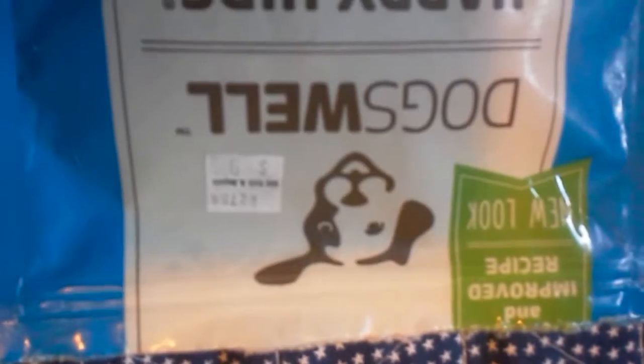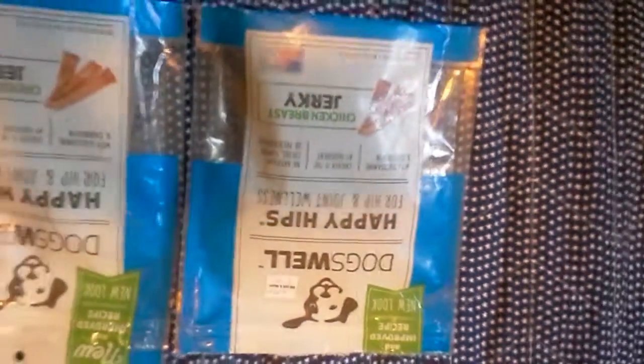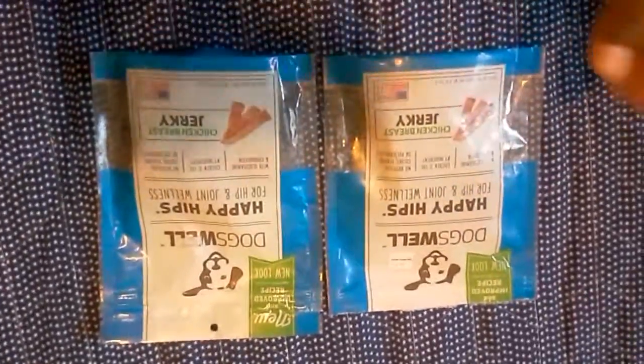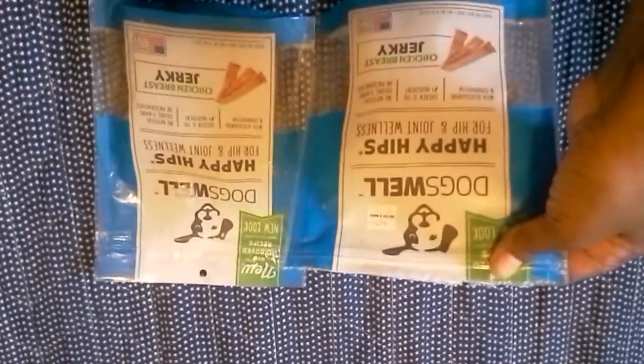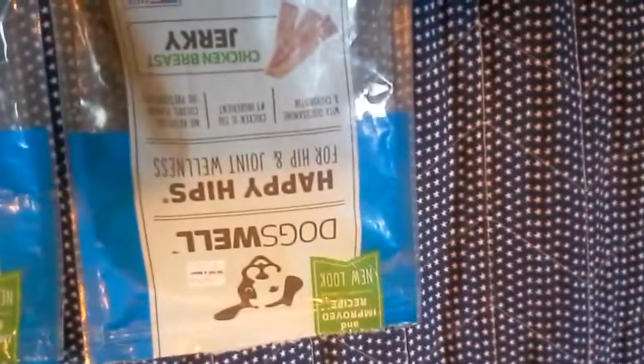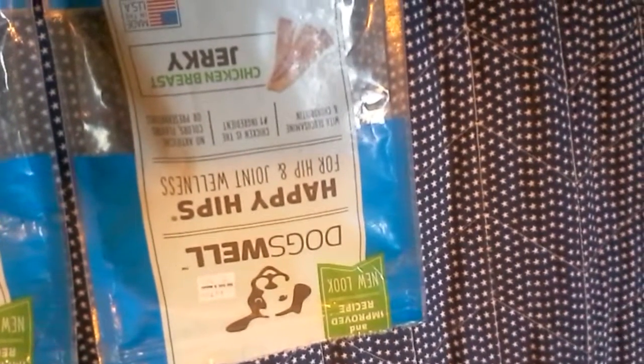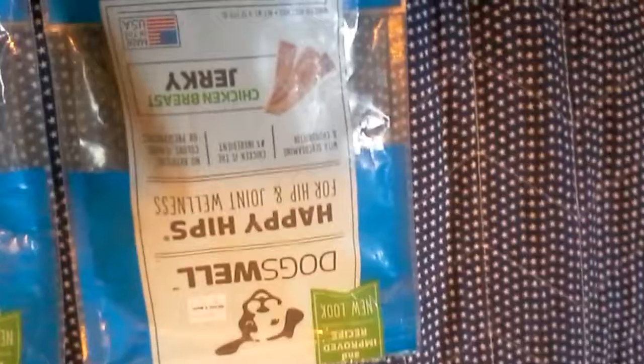Anyway, these things retail for ten dollars each at Bed Bath and Beyond — I'll zoom in so you can see the price. That's right, ten dollars each, and I think there's a total of like five strips in here — absolutely ridiculous. I opened one and gave it to my pup to try and she loved it. It says it's chicken breast jerky and it has glucosamine and chondroitin, and chicken is the number one ingredient.